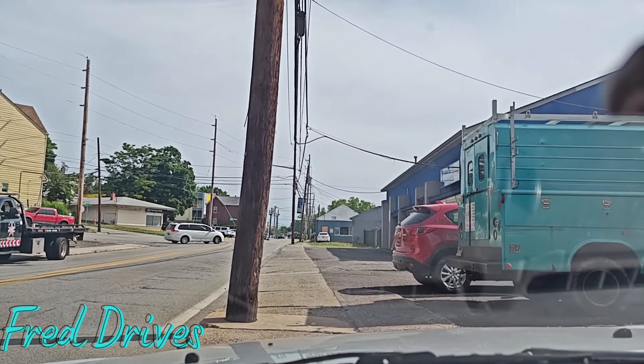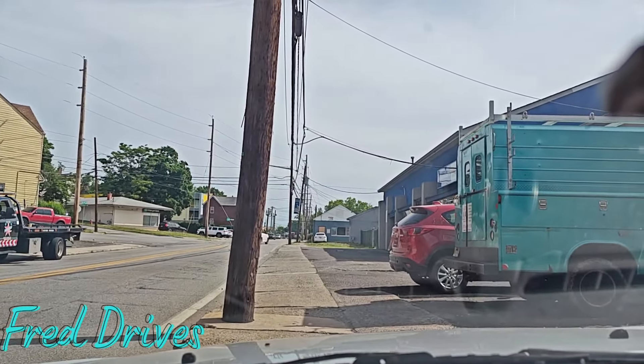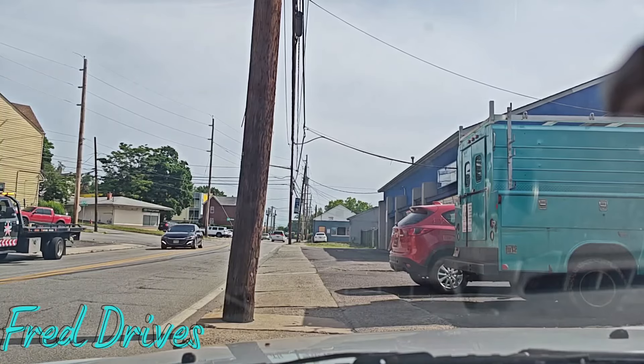Hello YouTube, Freddy Cardona here. Welcome back to another Fred Drives video. We're going to feature Hawthorne, New Jersey.